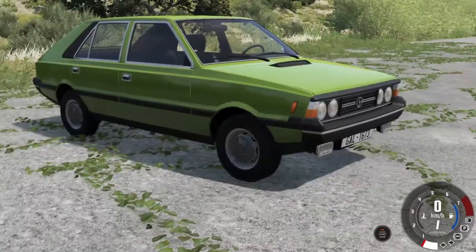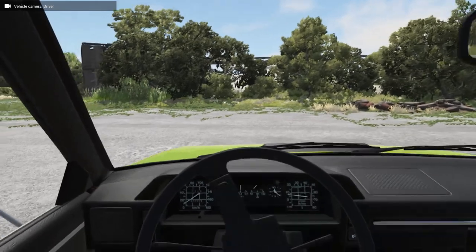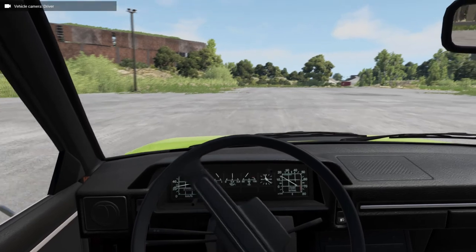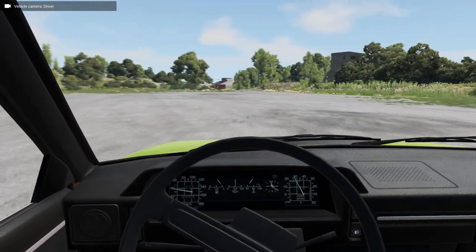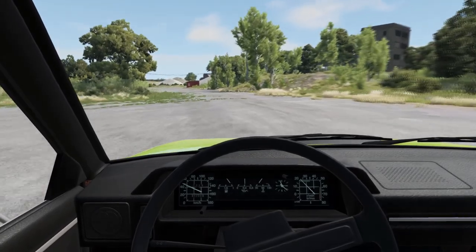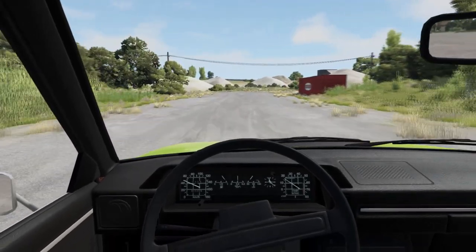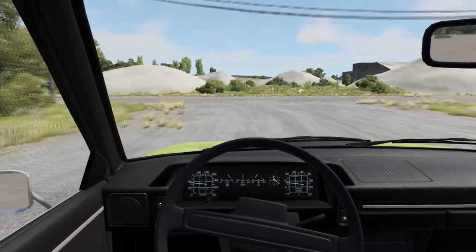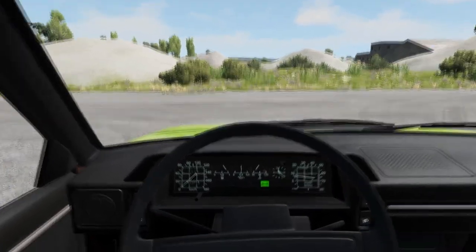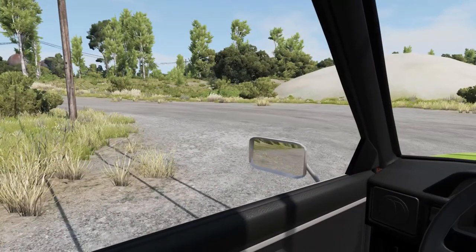Let's put it into first gear, let the clutch out, and just go for a nice leisurely drive for the moment. Into second. And into third. This is the 1.5-litre carbureted engine variant - one of the earlier variants of this vehicle in the game. I'm not exactly sure what vehicle this is based on in real life. I don't think it's called the FPS Trapez, although I could be wrong. I probably should have researched it.